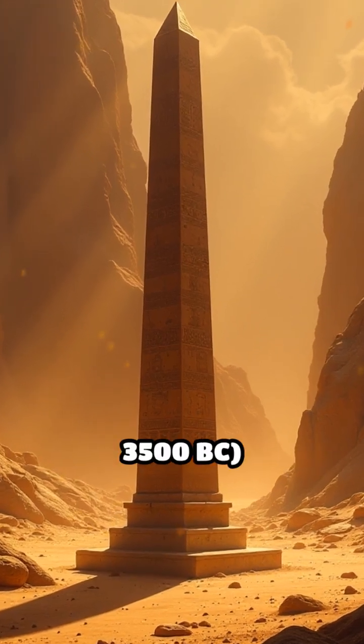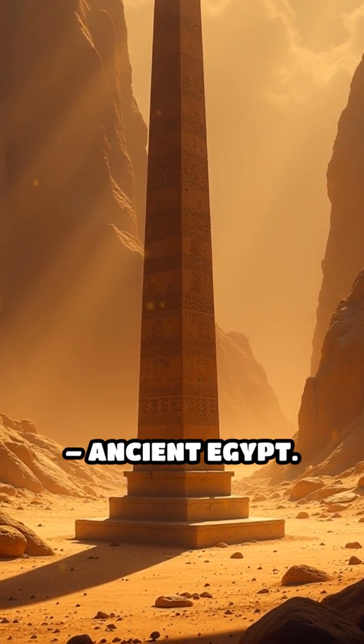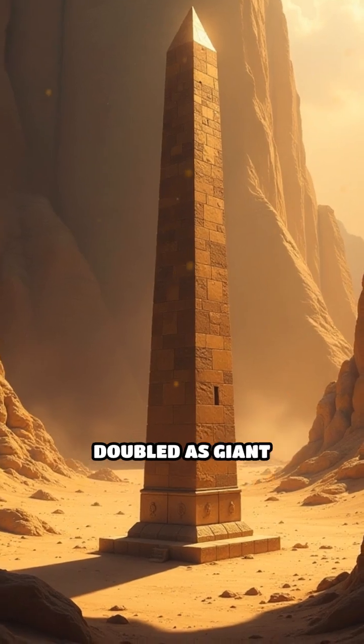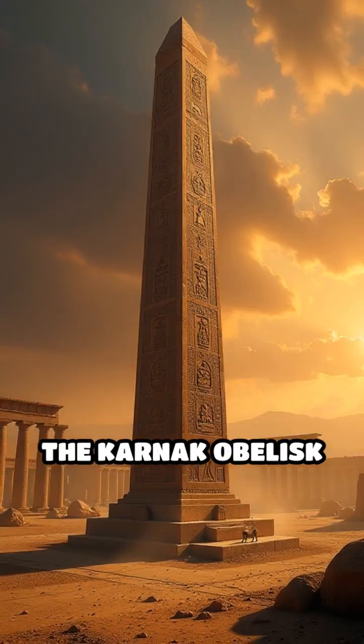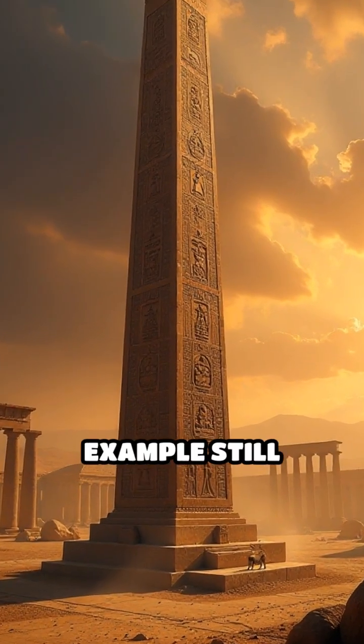Number 5: the Egyptian Obelisk, circa 3500 BC, Ancient Egypt. These towering stone pillars doubled as giant sundials, casting shadows to mark the hours of the day. The Karnak Obelisk is a famous example still standing today.